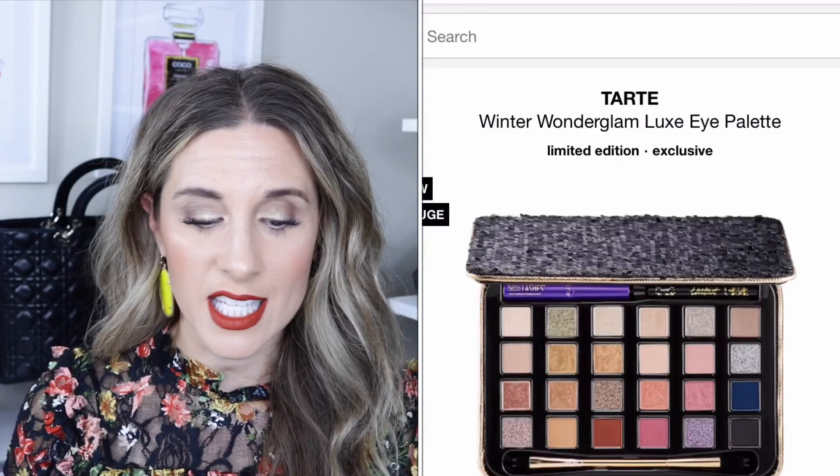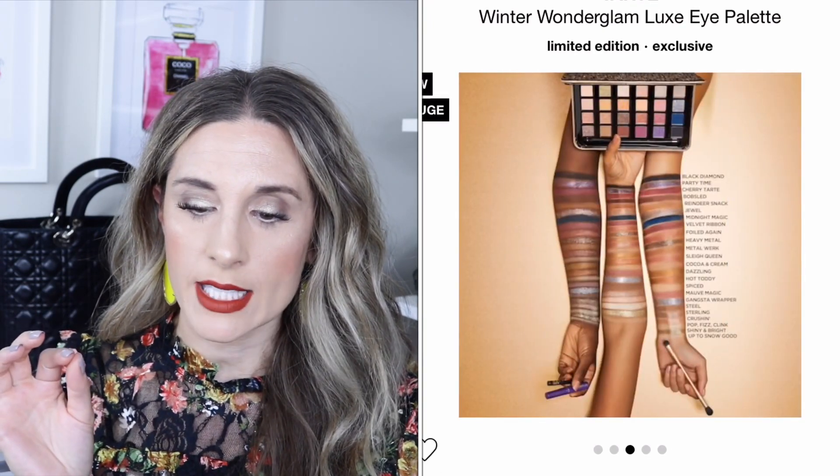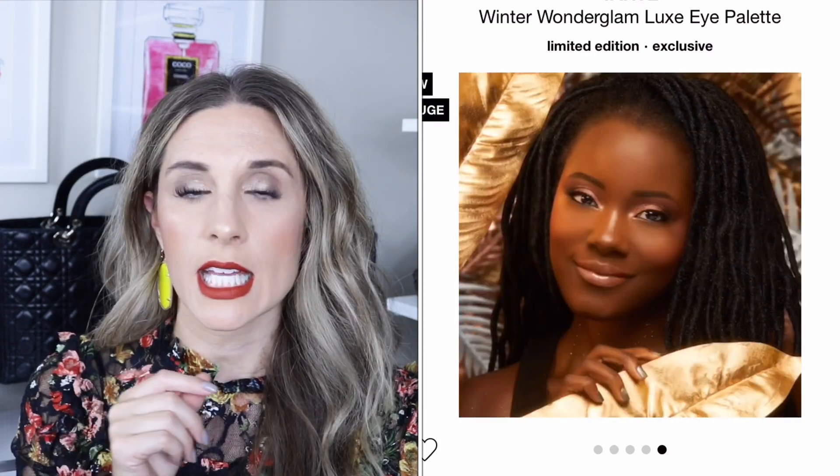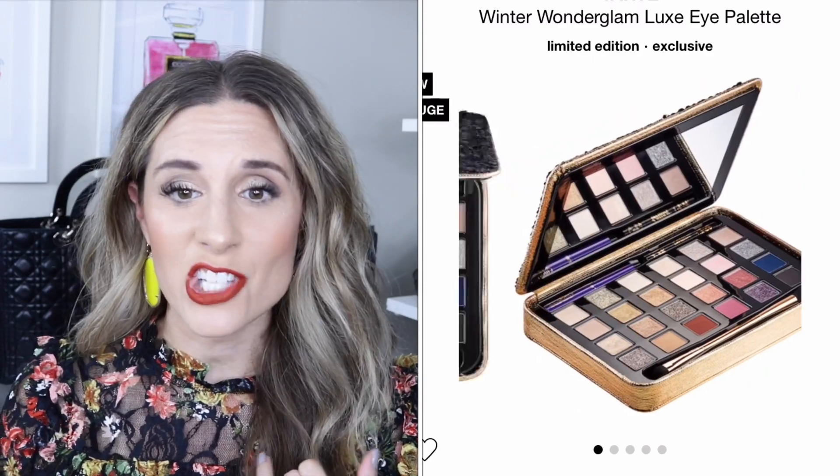The Tarte Winter Wonderglam Luxe Eye Palette retails for $54. It features 24 eyeshadows in matte and metallic finishes, glitter gel toppers, a full-size double-ended shadow brush, the Tarte gel liner, and the Lights Camera Lashes mascara. This is a perfect gift for anyone who just wants a good eyeshadow palette at a great price.